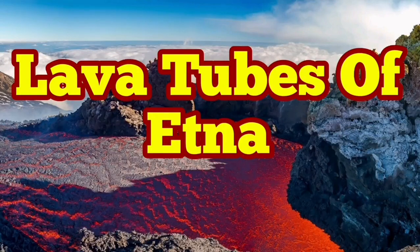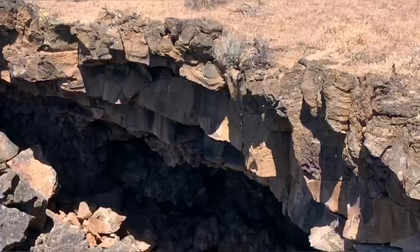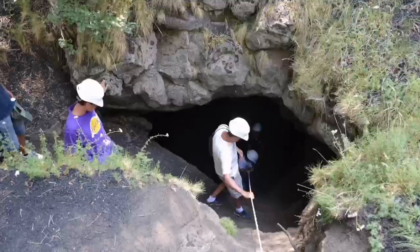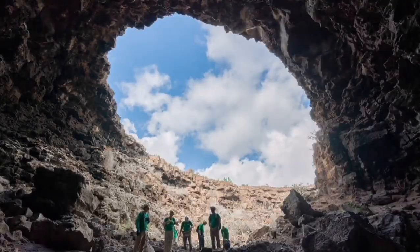Lava tubes of Etna Volcano in southern Italy, on the island of Sicily. Many of us heard about lava tubes since the Apollo program to the moon. Apollo 15 actually landed beside one of these lava tubes, but they existed before that and were known to geologists on planet Earth.